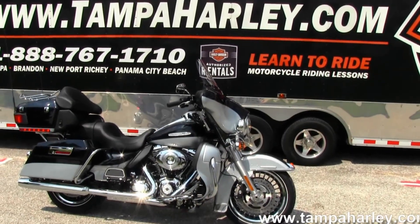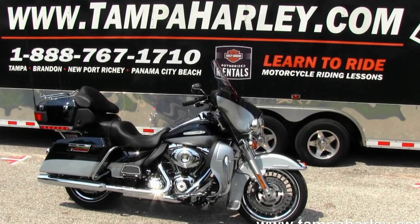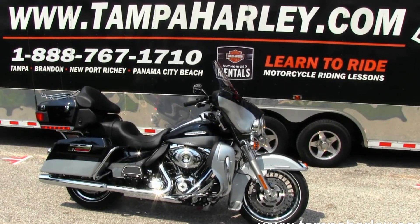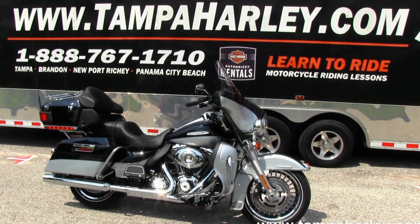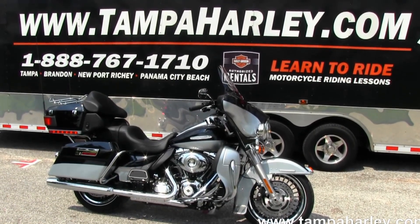We're rated number one in customer service and have over 200 pre-owned bikes in stock. Check out this limited edition and the rest of our awesome inventory at TampaHarley.com, where we're always open 24-7. And remember to have a super kick-ass awesome Harley day.